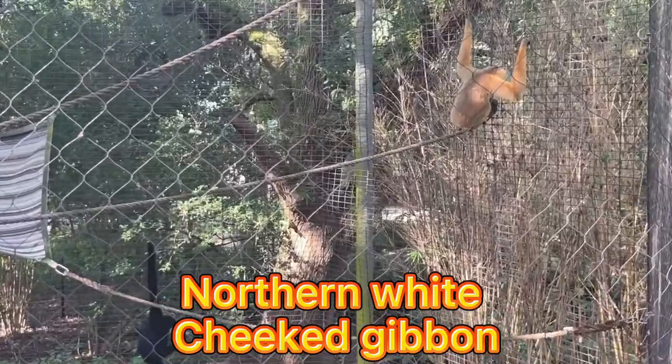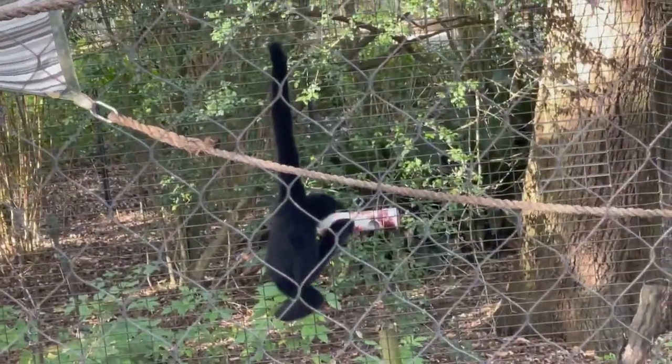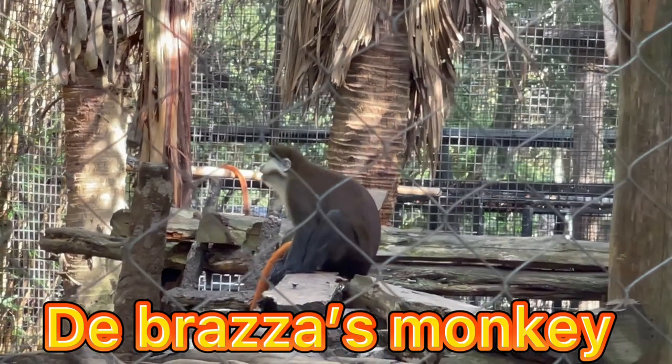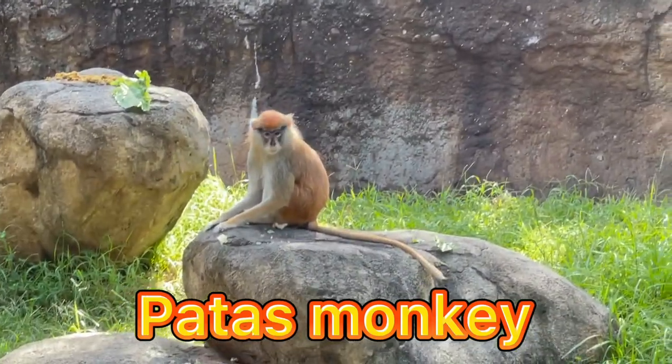Next is the northern white-cheeked gibbon. The northern white-cheeked gibbon is a species of gibbon native to Southeast Asia. Next, guys, is the Brazza's monkey, located in central Africa — this monkey is found across west Africa and into east Africa.